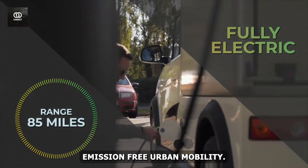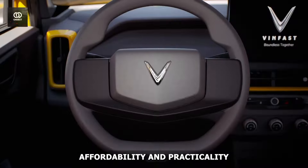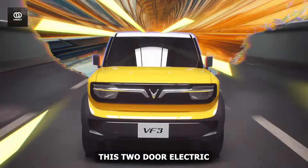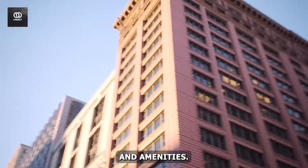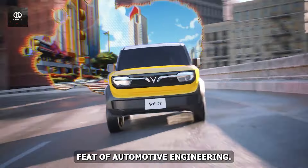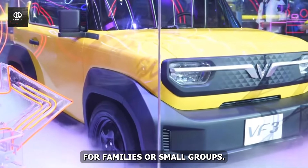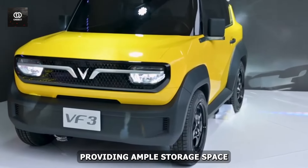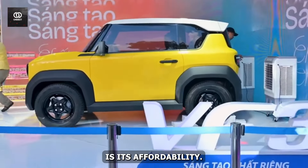Number 8: WinFast VF3. The WinFast VF3 is a game-changing miniature electric vehicle that's redefining affordability and practicality in the world of EVs. With a compact length of approximately 10 feet, this two-door electric car packs a serious punch, offering a surprising amount of interior space and amenities. Despite its diminutive size, the VF3 is a true feat of automotive engineering — it offers seating for up to five passengers, making it a viable option for families or small groups, and also boasts a spacious rear trunk.